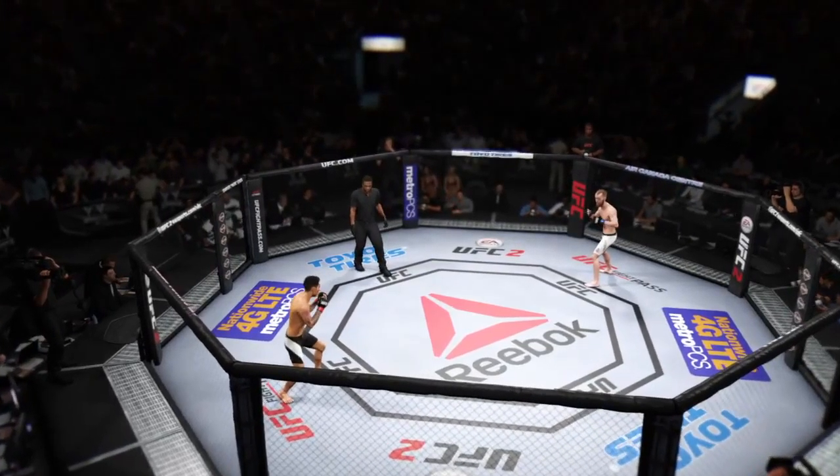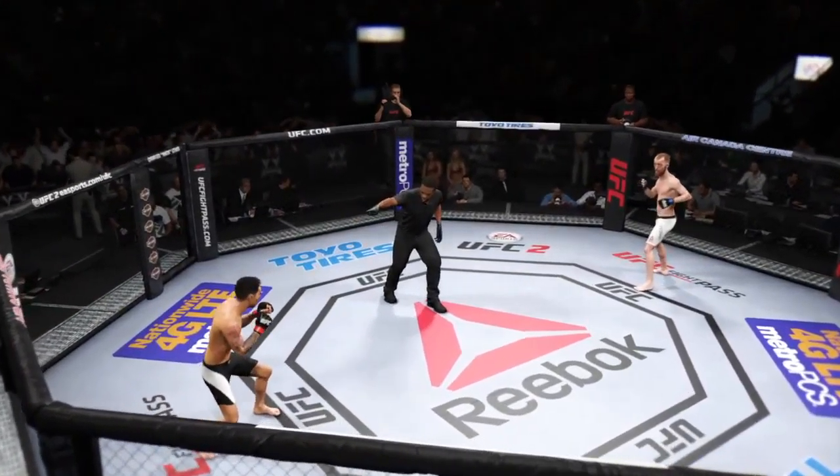All right, listen — I want you to punch into that clinch a little bit better. Don't just reach for it, okay? Don't leave yourself exposed. Let's punch in, let's grab that clinch.